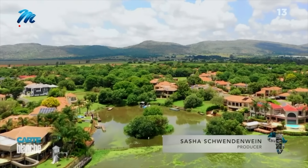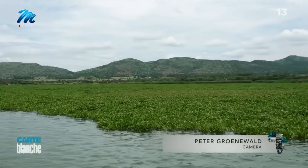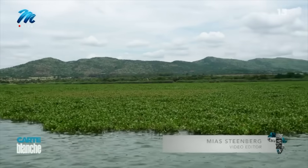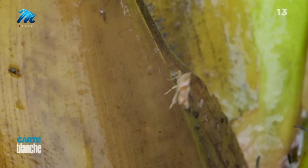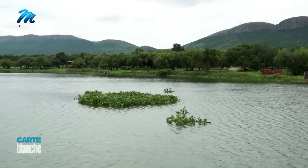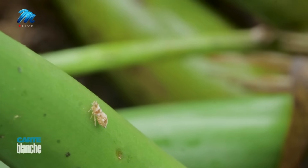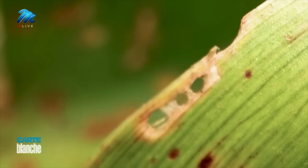Amid luxury golf estates and yachts moored next to mansions, a battle is brewing on the surface of Hartebeespoort Dam between a plant and a bug. On one side, a waterweed; on the other, its natural enemy — a three-millimeter insect whose only job is to chomp away at it, killing it one bite at a time.